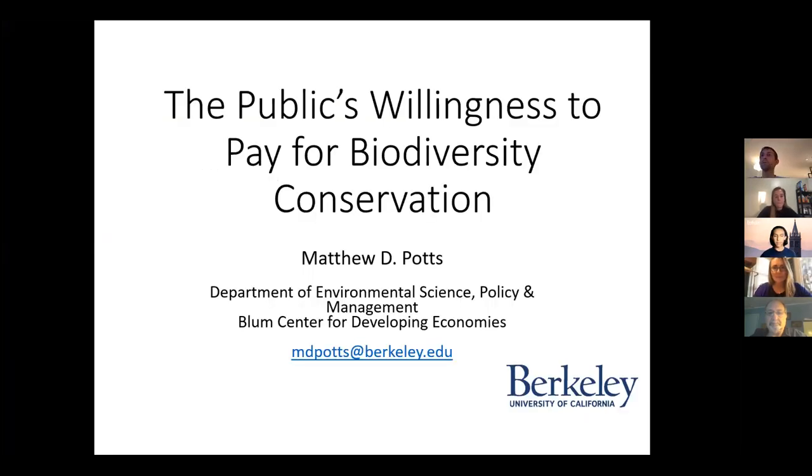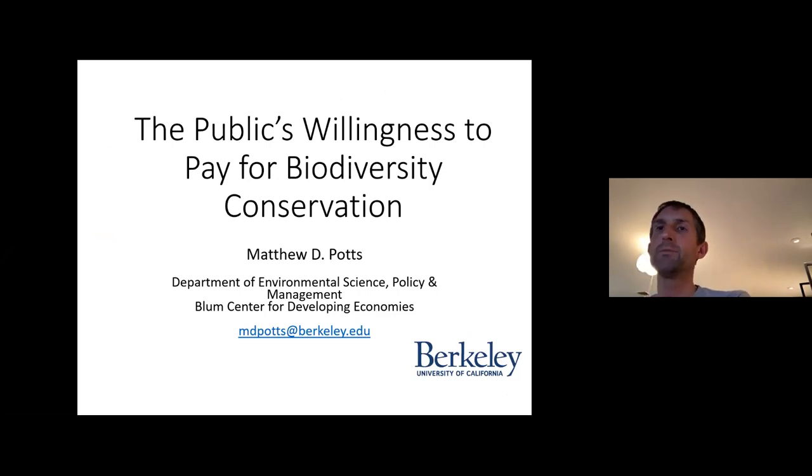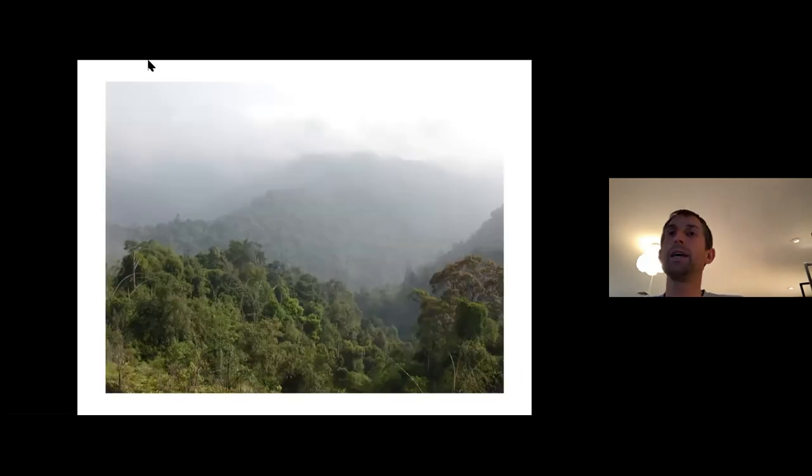I'm a professor in ESPM of forest management, and I also hold affiliation with the Blum Center for Developing Economies. My research is really on the quantitative management of tropical and temperate forests — a very diverse and interdisciplinary lab. To give you a flavor of my research, I'm going to talk about the public's willingness to pay for biodiversity conservation. This was work I did in collaboration with environmental economists, thinking about how much individuals might be willing to pay to conserve biodiversity in Malaysia.